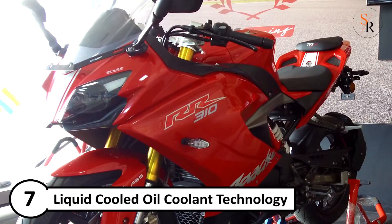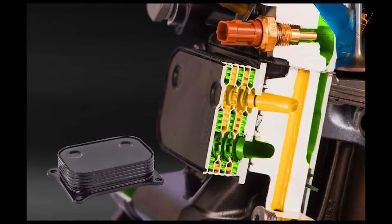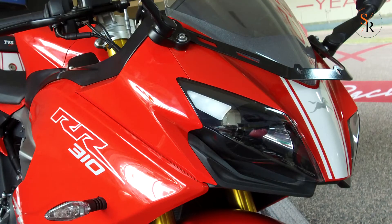Number 7: Liquid cooled oil coolant technology, optimized for cooling efficiency, keeping the high-revving engine at optimum temperature for maximum performance. It also reduces engine temperature by 40 degrees.